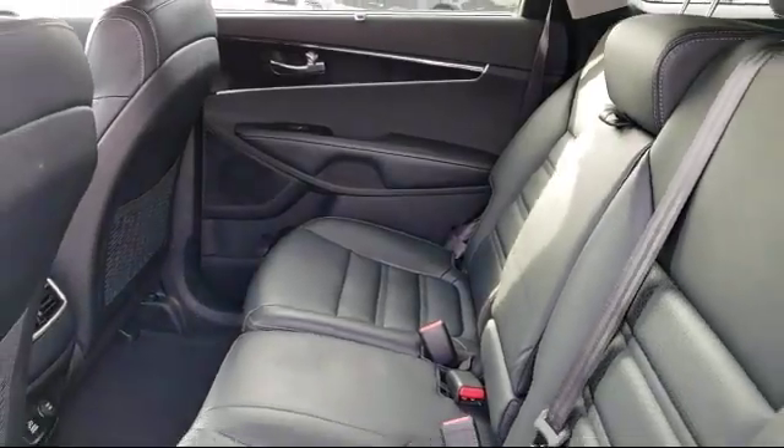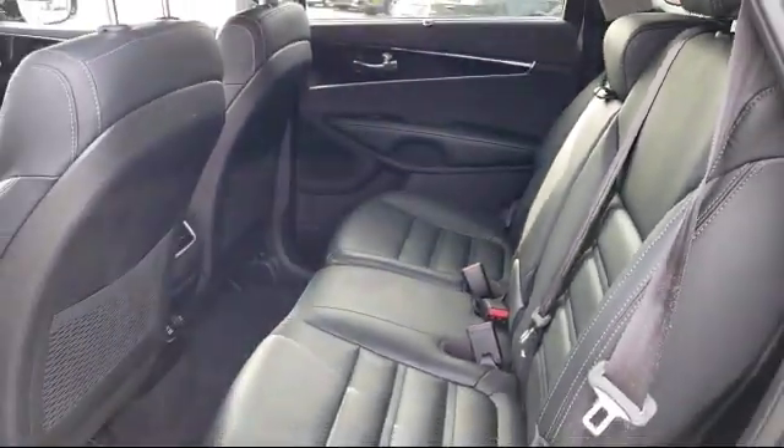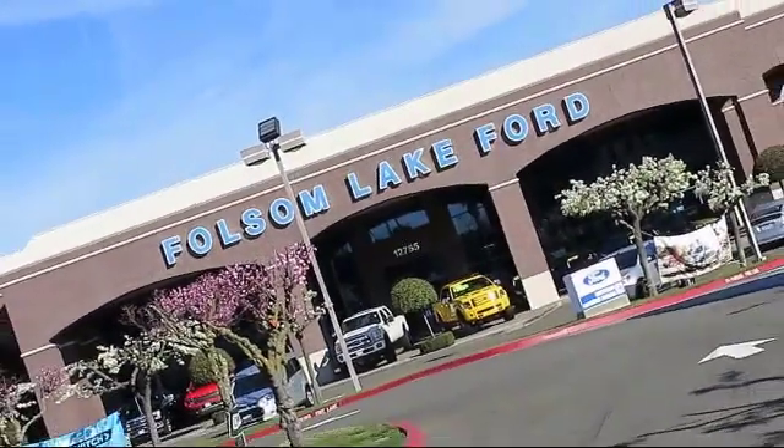We're located off Highway 50 at Folsom Boulevard, under the flag.